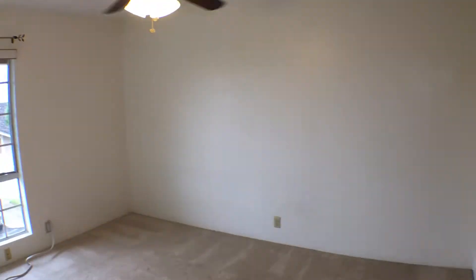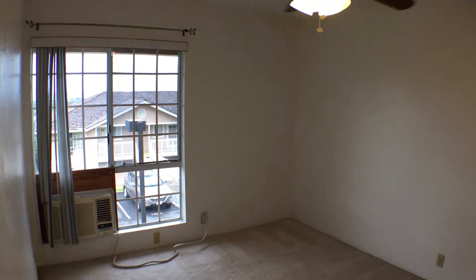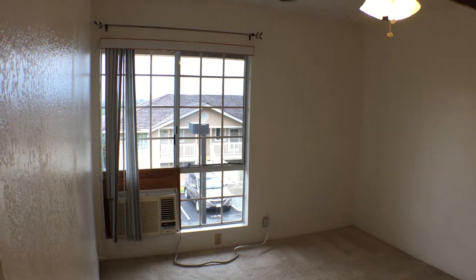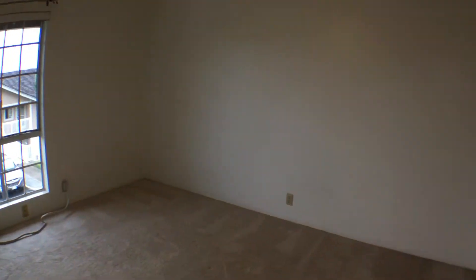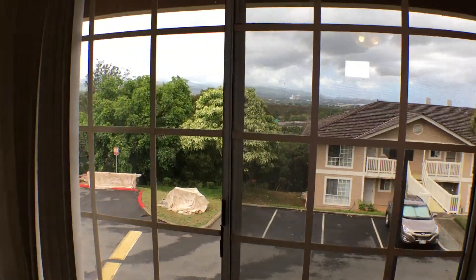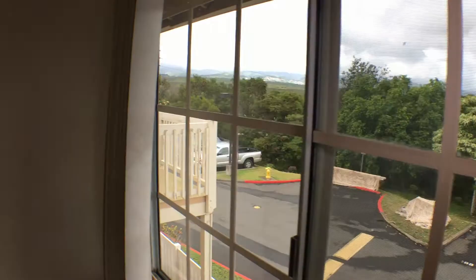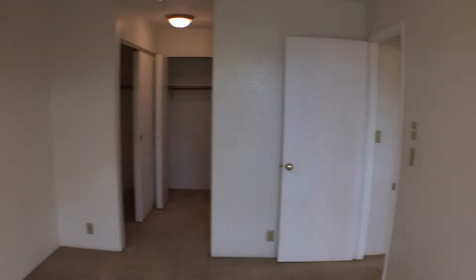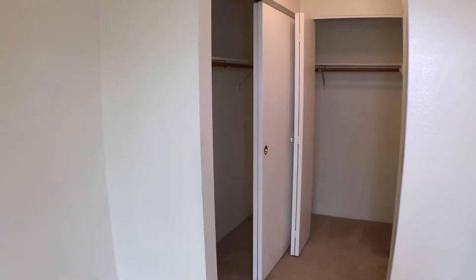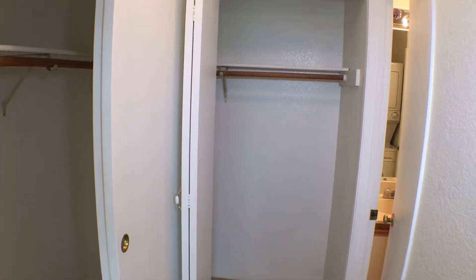And we have the master bedroom with ceiling fans, an AC in this room, and again views with Diamond Head way in the background. For closets, we have an L-shaped closet — sliding doors on the one on the left, and the one on the front has bi-fold doors.